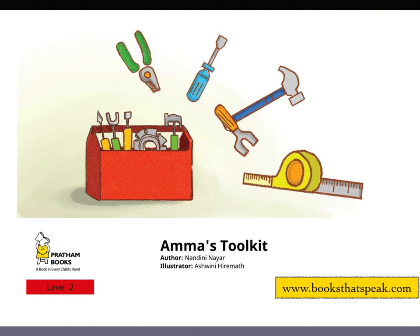When Meenie and Tara's home is flooded because of a broken pipe in the bathroom, Amma comes to the rescue. What's in Amma's Toolkit? Find out in the story, Amma's Toolkit, written by Nandini Nair, illustrated by Ashwini Hiremat, published by Pratham Books and narrated by Asavari Doshi. For more interesting stories, visit our website www.booksthatspeak.com.